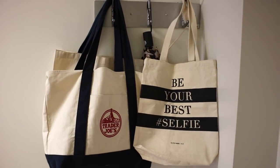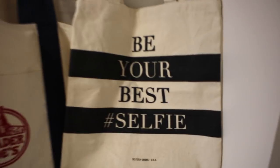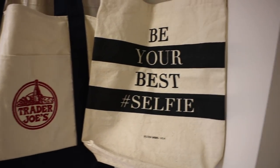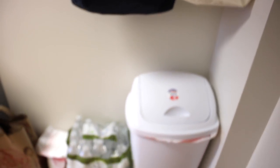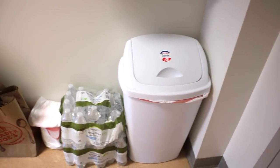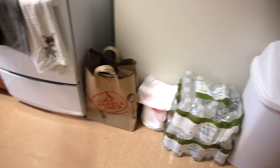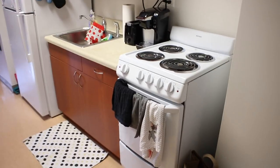I apologize if it's a little echoey — I have my microphone right next to my mouth. I have this little bag I got for Christmas from my cousin a few years ago — the 'be your best selfie' bag. I also have my Trader Joe's bag that I take when I go grocery shopping, and of course the obligatory bag full of plastic bags.